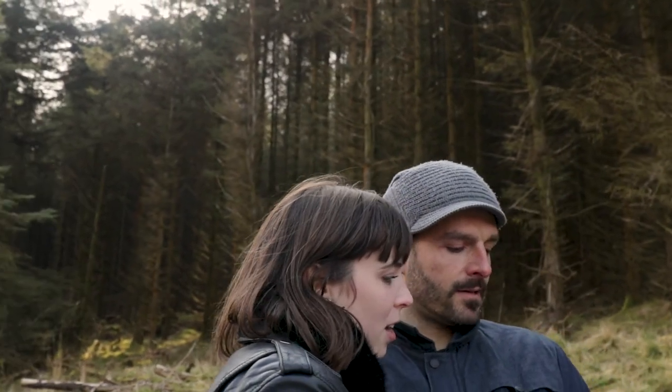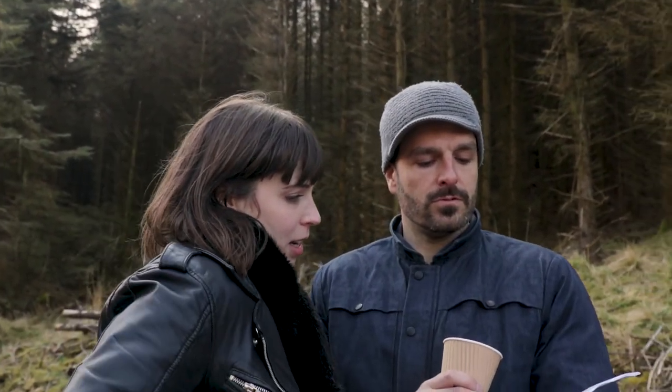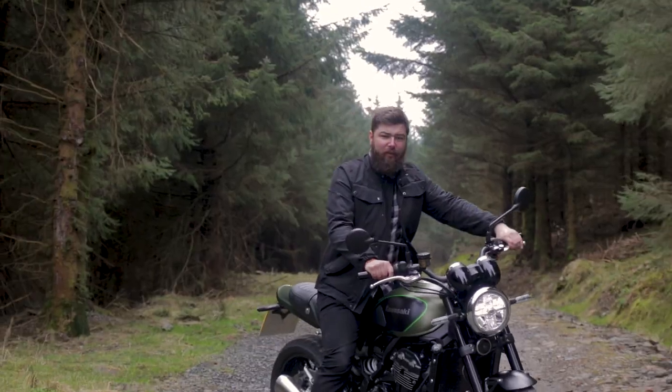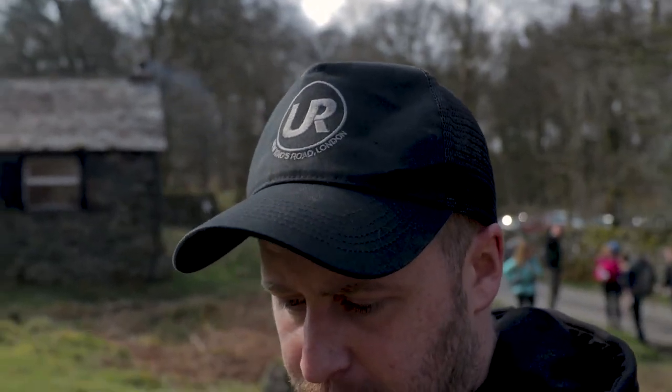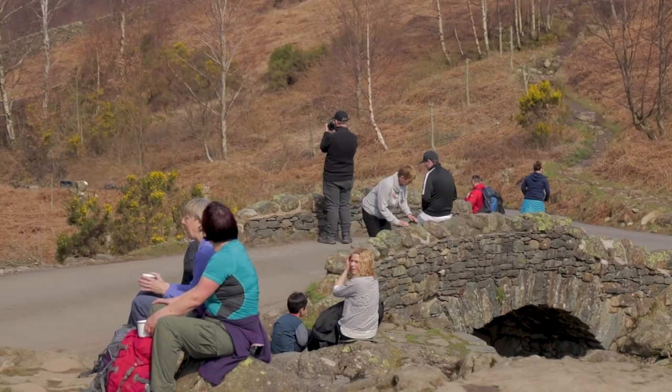Shield half-zip black, men's half-zip black, urbane black t-shirt. We've just got to Ash Nest Bridge, which is one of the most picturesque and famous places here in the Lake District. It's absolutely stunning. The guys are just checking out the location to see what they think. The problem is there's a bunch of tourists here and we might just have to ask them to move.